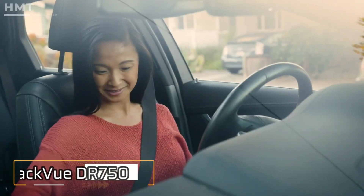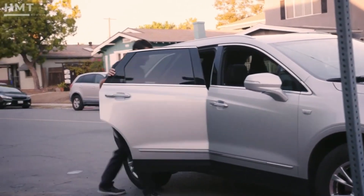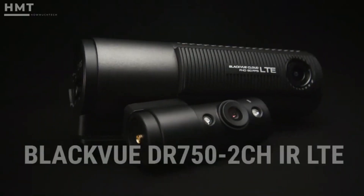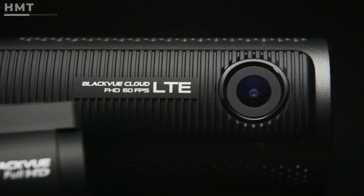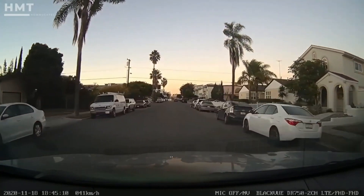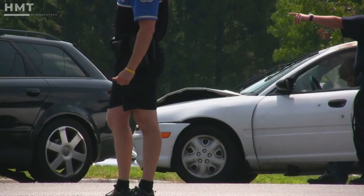When you drive for a living, your vehicle is your biggest asset. That's why you need the ultimate dashcam protection, even while you're away. Introducing the BlackVue DR750 two-channel IR-LTE with built-in cloud compatibility. BlackVue monitors the road ahead and the interior of your vehicle, giving you the evidence you need in case an incident occurs.